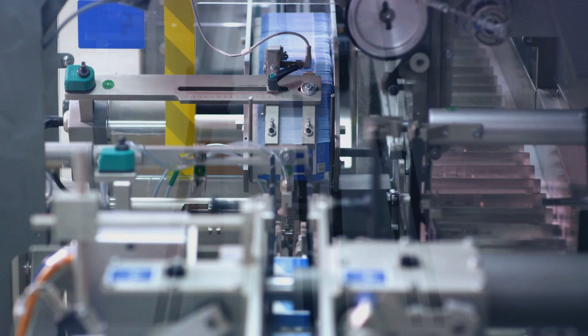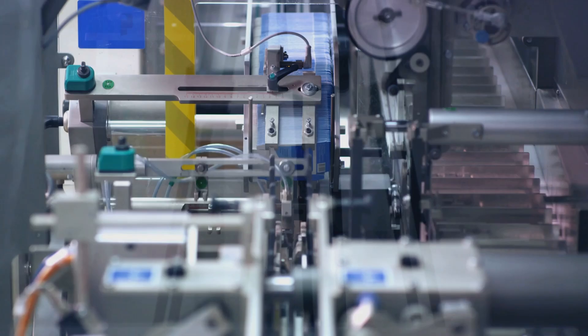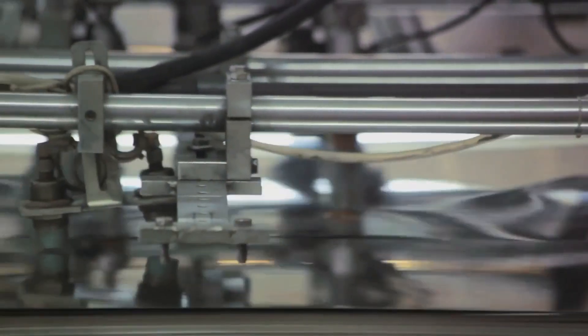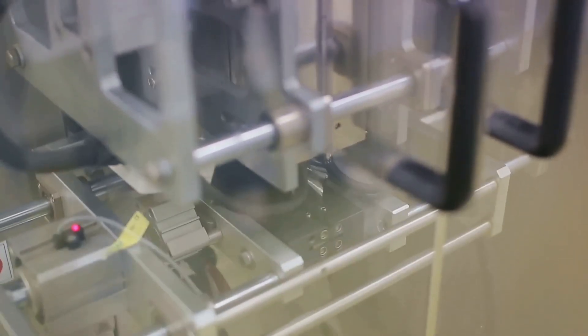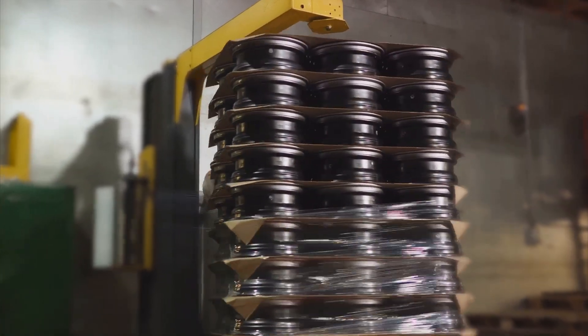In a world where timely delivery and product safety are paramount, packaging machines play a crucial role. They can handle a wide range of materials, from sturdy cardboard and plastics to delicate glass and ceramics, ensuring that every product is packaged to perfection. Whether you're in the food industry, electronics, cosmetics, or any other manufacturing business, packaging machines can provide a significant boost to your operations — the silent guardians that ensure your products are ready to face the world.